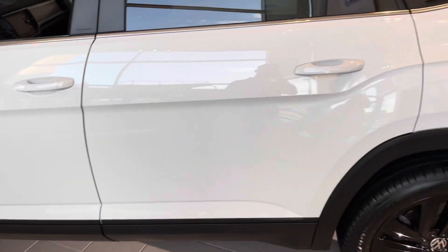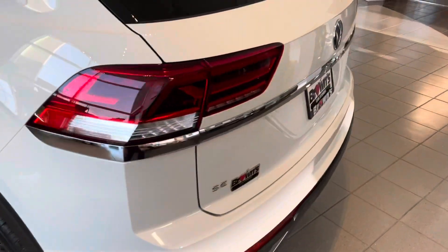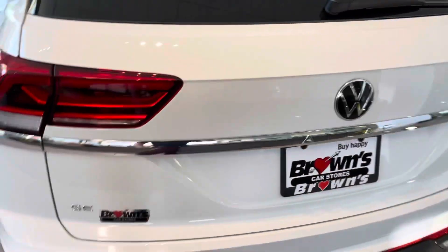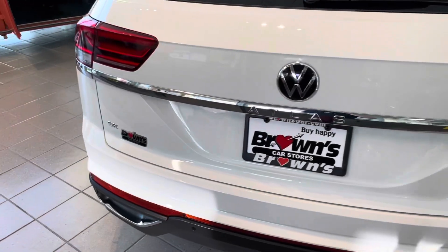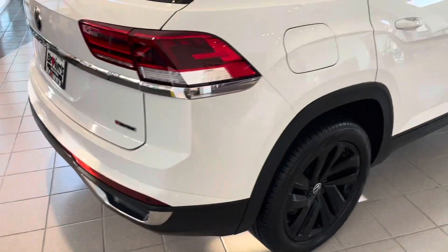You do get keyless entry with this car. Around the back here, you'll see that silver accent, the LED tail lights, and dual exhaust as well.